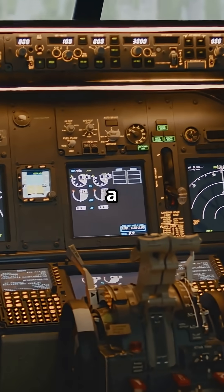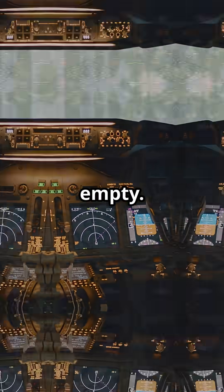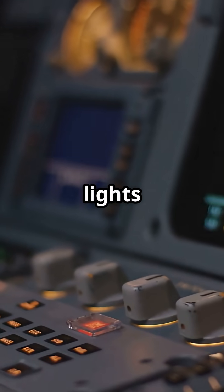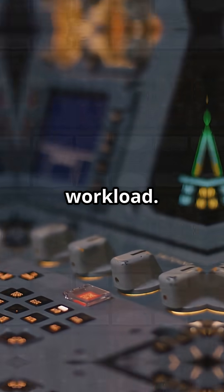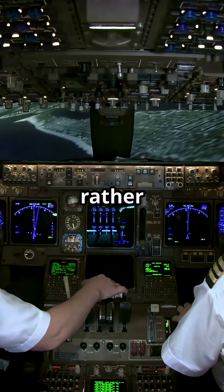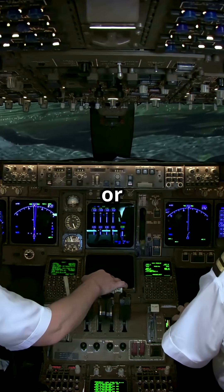For Airbus pilots, a dark overhead in cruise is reassurance — it's meant to be empty. For Boeing pilots, familiarity comes from scanning a busy ceiling of lights and knowing exactly which ones belong there. One reduces visual workload. The other forces constant awareness. So which cockpit would you rather sit in — the calm, dark Airbus ceiling or the glowing, busy Boeing forest?